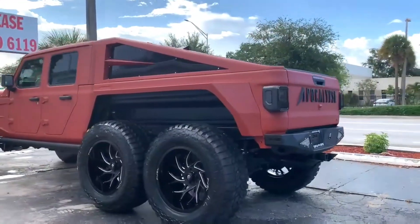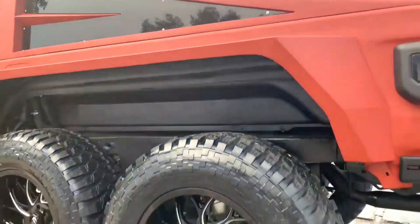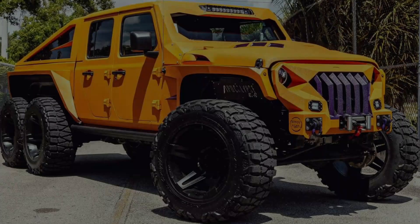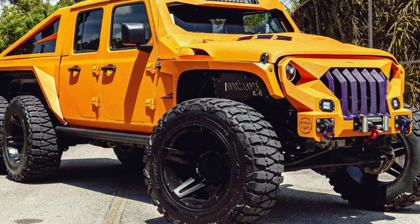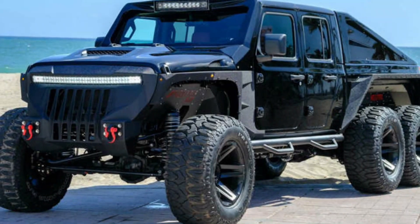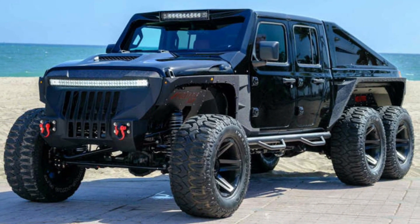The sheer sight of the Apocalypse Hellfire Six by Six is that of a massive beast ready to rule both on and off-road. No doubt this pretty badass Jeep from Apocalypse Manufacturing is one car that will have you awestruck. Right from the exterior to the interiors, the Hellfire is powered by a really solid and aggressive Corvette LS3 engine.